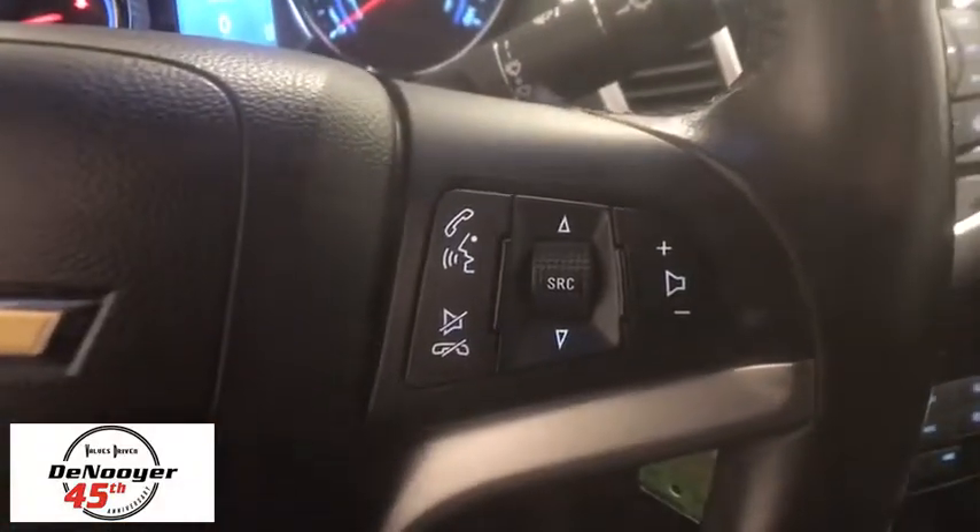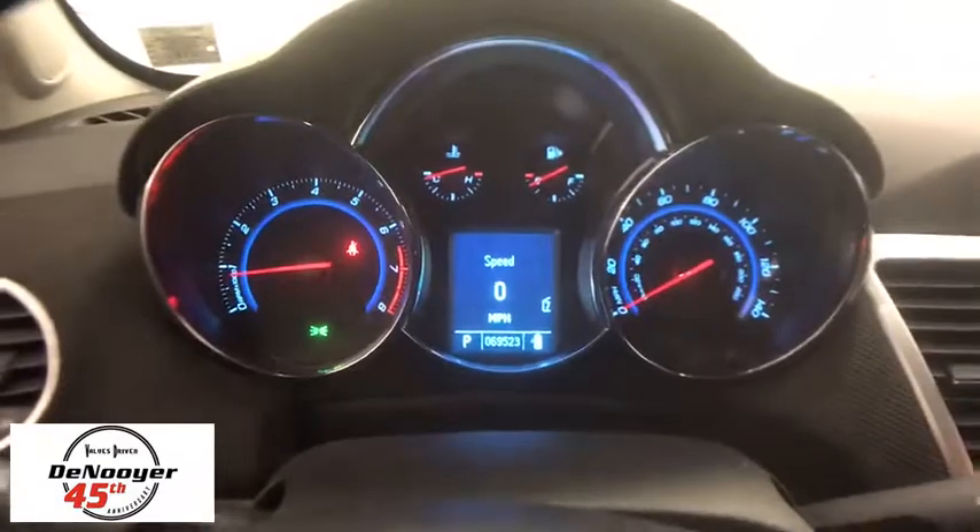Trip computer, remote keyless entry, tachometer, panic alarm, brake assist, front bucket seats, front reading lamps, driver vanity mirror, tilt steering wheel.